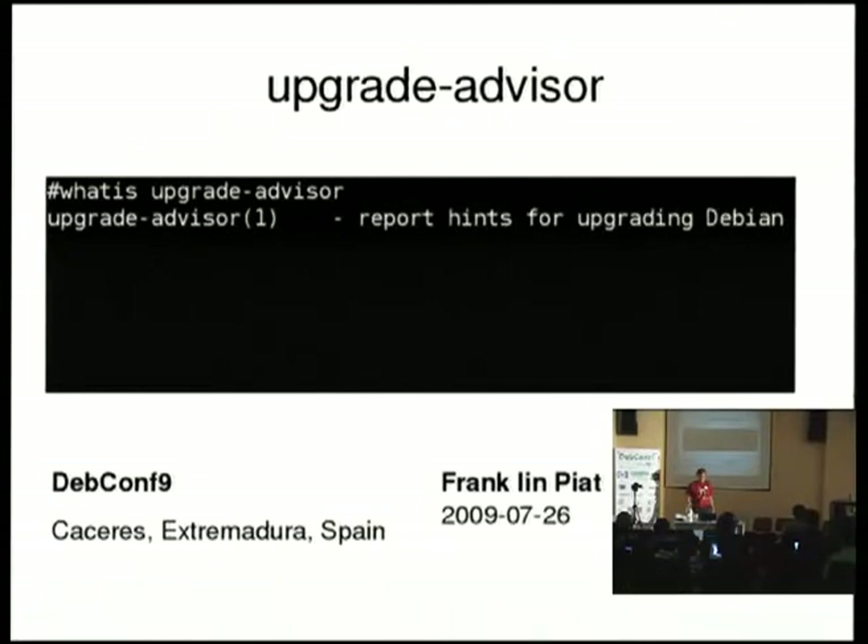I'm Franklin Piat. I've been involved in Debian for a few years. I am very interested in how we can improve the support of our users, either through documentation, tools, everything.